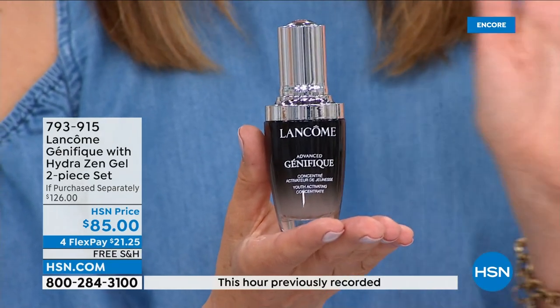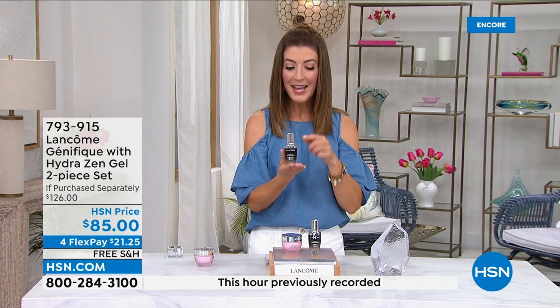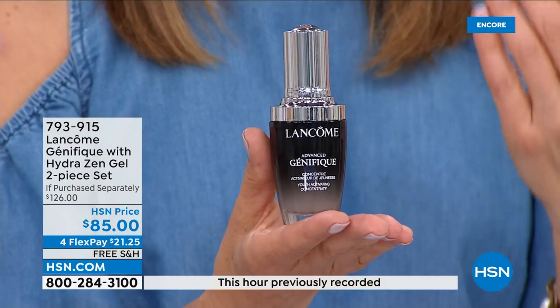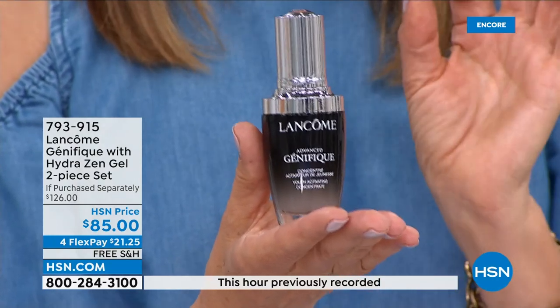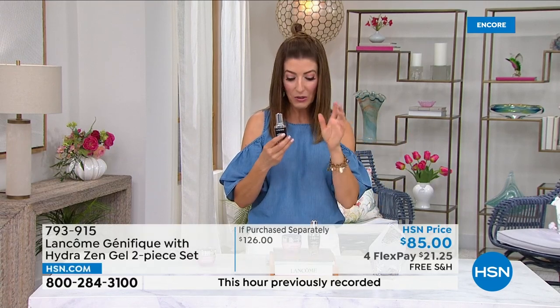If you're brand new to Lancôme or not sure where to start, start right here with Genifique because millions of men and women can't be wrong. It's three years running the number one best-selling customer choice award-winning serum here at HSN, and number one worldwide. Women and men of all skin types, skin tones, and different ages are seeing incredible results because it works. It addresses all the signs of aging — fine lines and wrinkles, texture, tone, sagging, moisture, uneven skin tone — and really helps you turn back the clock.